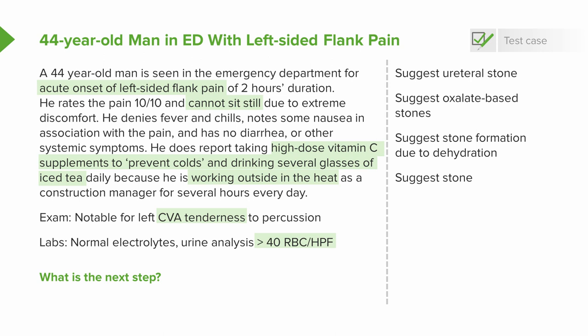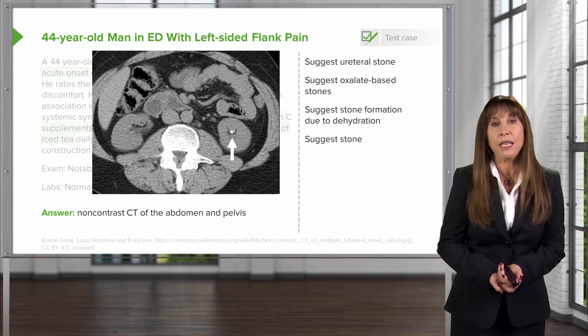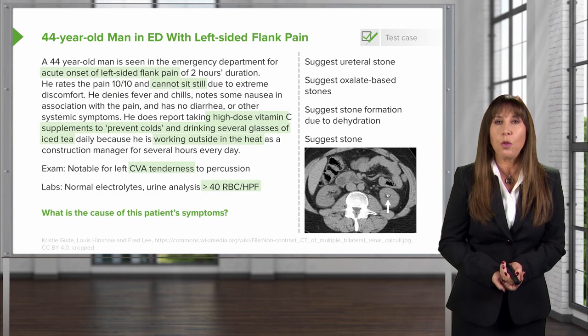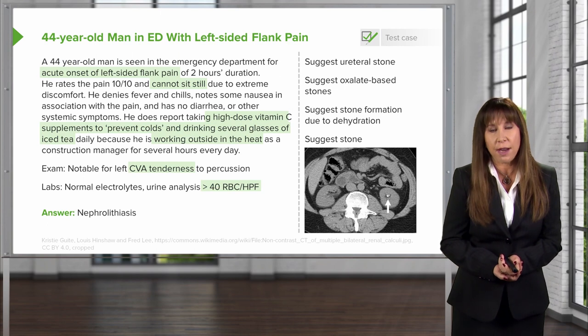So our next step, we want to image the patient and see if, in fact, he does have a stone. We obtain a CT non-contrast of the abdomen and pelvis, and that's what's shown here in this particular image. This is an axial section taken right through the kidneys, and you can see that the arrow is pointing in the left kidney to a bright hyperdensity — that, in fact, is a stone. So the question is, what is the etiology of this patient's presentation? It's a stone. This patient has nephrolithiasis.